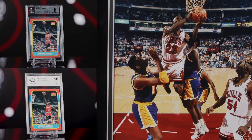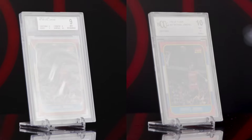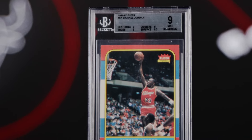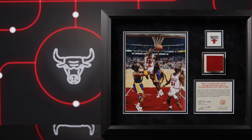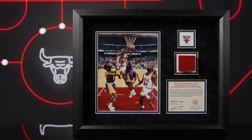Now featured in the Pristine Elite Auction: five items from NBA Hall of Famer Michael Jordan. First, we have two separate 1986 Fleer rookie cards. One is graded a BGS 9, the other a BCCG 10. We also have a piece of the Chicago Bulls home court flooring used from 1987 to 1994